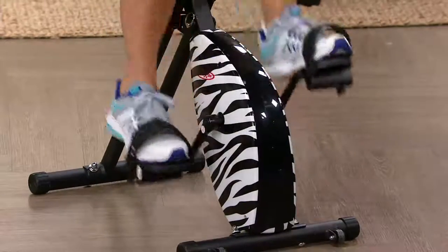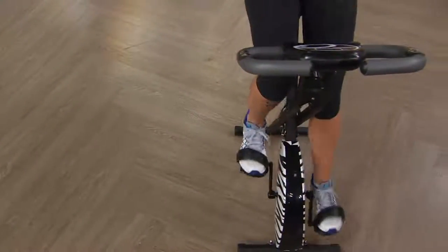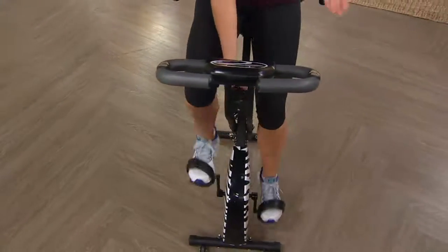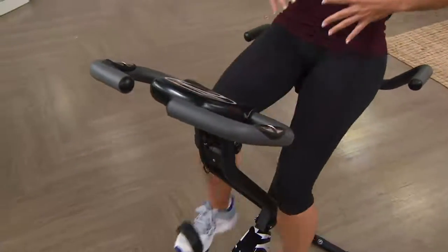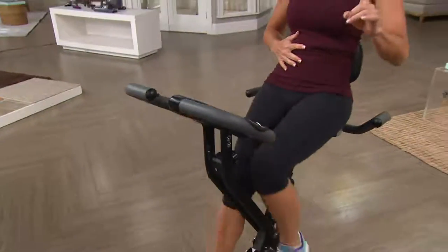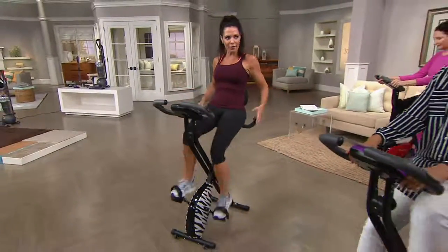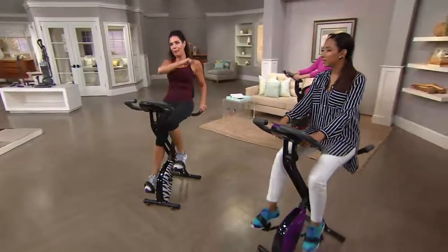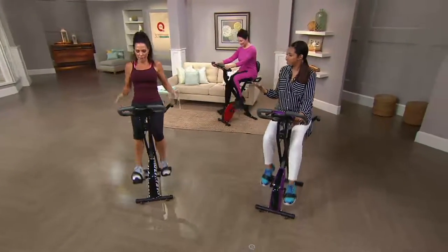Now I start to get breathless. Even myself, being a spinning instructor, I start to feel that change in my heart rate and the way I'm breathing. And then if I back it down to level one, you can see me sitting back in the semi-recumbent position, which helps take pressure off of your knees. I'm sitting back here relaxing — I'm going to turn on my favorite show because that's how easy it is. But you're engaging your core, engaging your stomach.